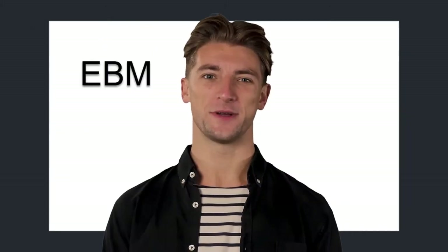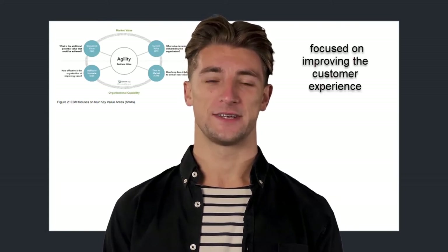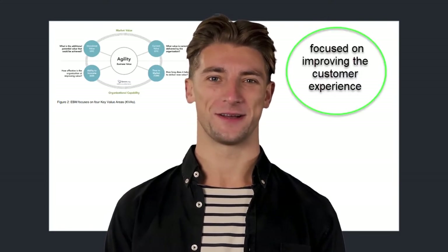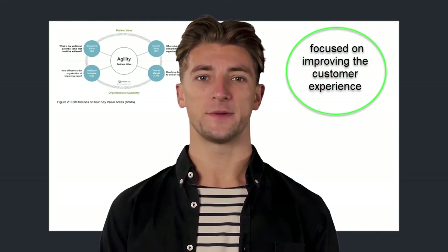We'll skip the part where the EBM guide explains the term value. It explains that most organizations fail to measure the most important value, which is the outcome. Outcome is defined as improved customer experience. Instead, we often focus on our activities and outputs, and organizations very often end up solving the wrong problem because they are not able to solve the real problem.